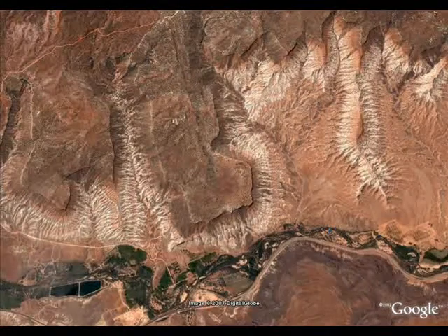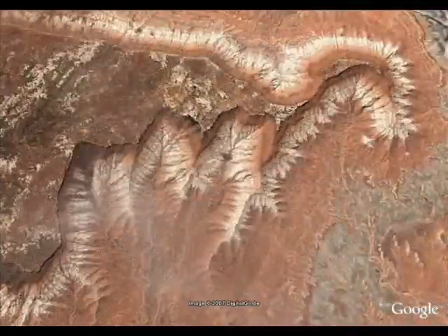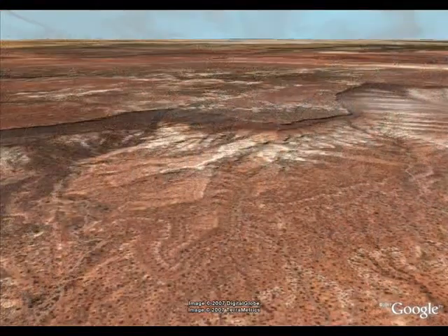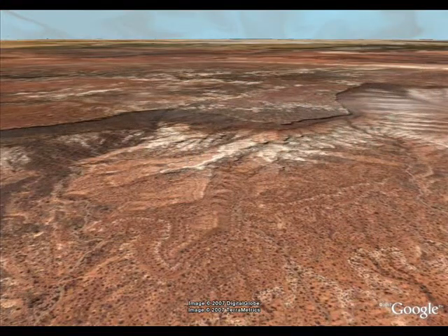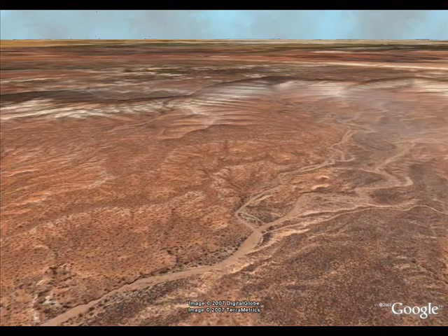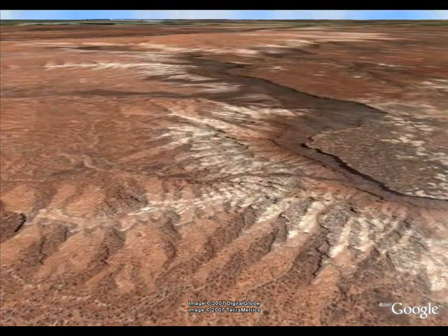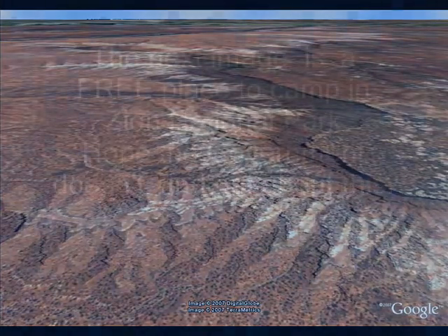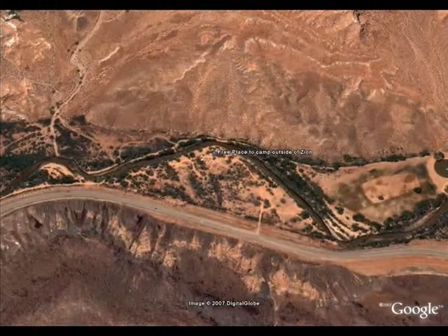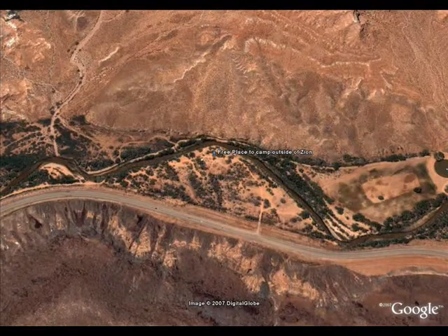It's really got some nice formations there. Over here there's an area that one of the Google community has marked as a free camp spot, right down there above the road. It looks like there's maybe room for five to ten trailers. I hope so — I'm going to go out there and stay a while.